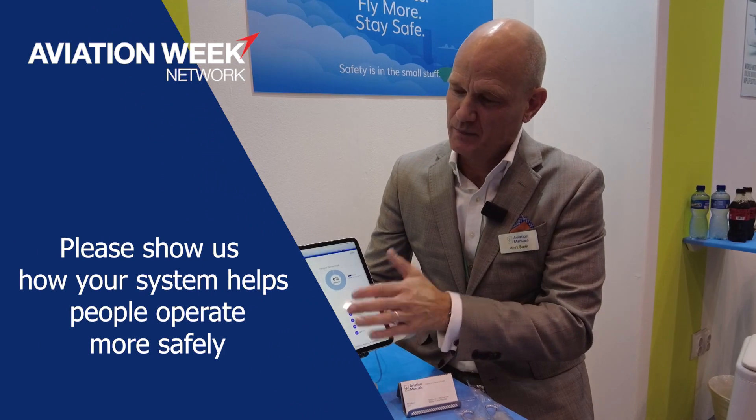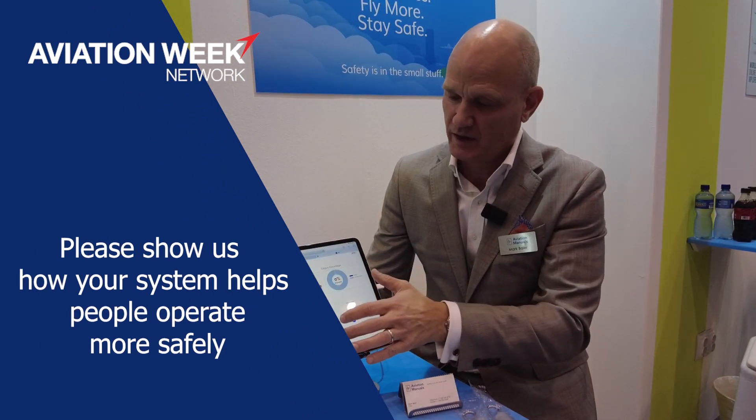This is a safety management system platform. Here, as you enter on the homepage, you'll see the metrics on your operation that are identifying certain potential hazards or elevated risks.